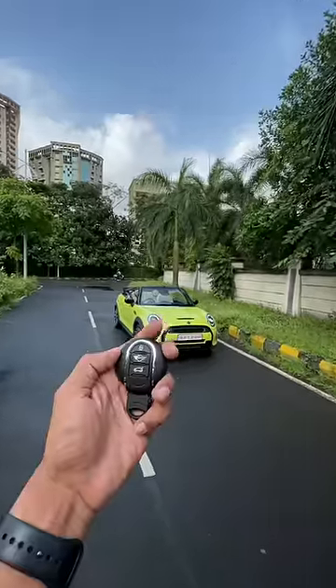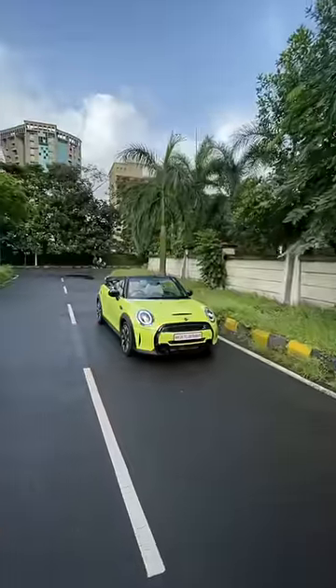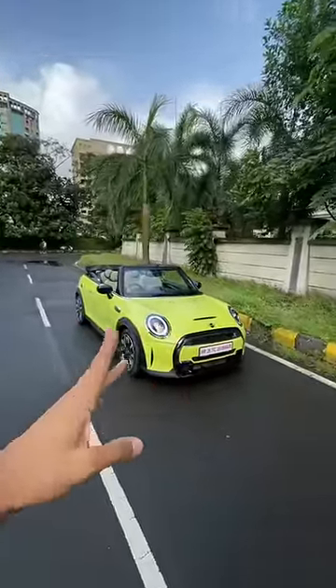Hi guys and welcome to another YouTube Shorts. This is the Mini Cooper Convertible. Guys, don't get distracted by what's happening here — focus on the car. Now this is actually sort of lime green, but they call it something like dazzle yellow or so.